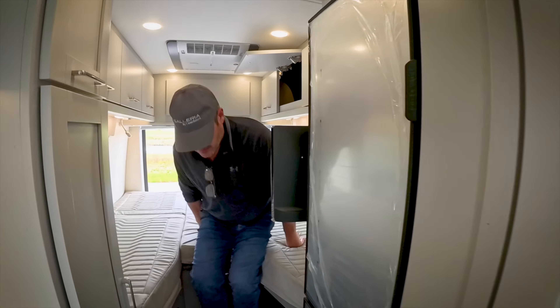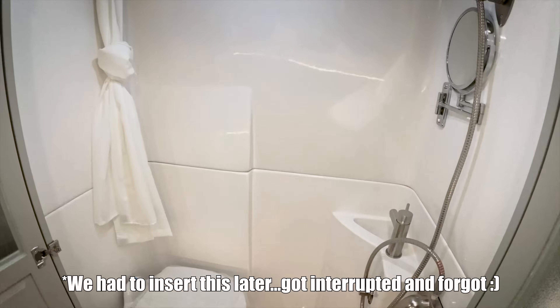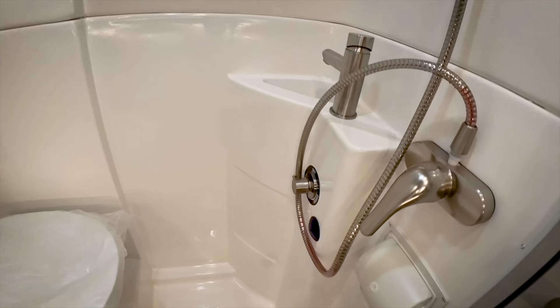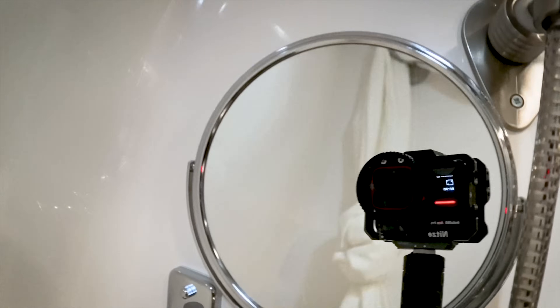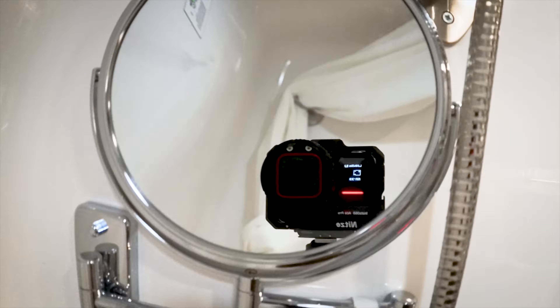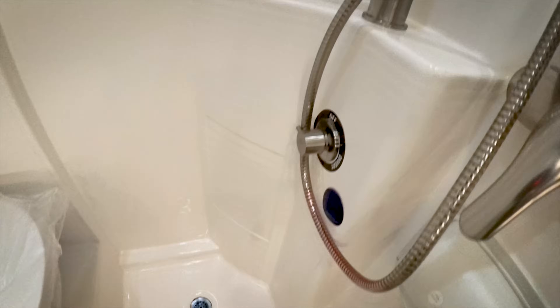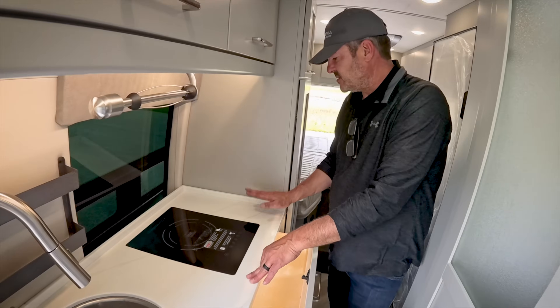The bathroom has big split doors giving nice elbow room, a shower miser, and an Ozonic shower head. There's a magnifying mirror — honest but brutal in the morning. A small sink, porcelain toilet, and the black tank is directly below.